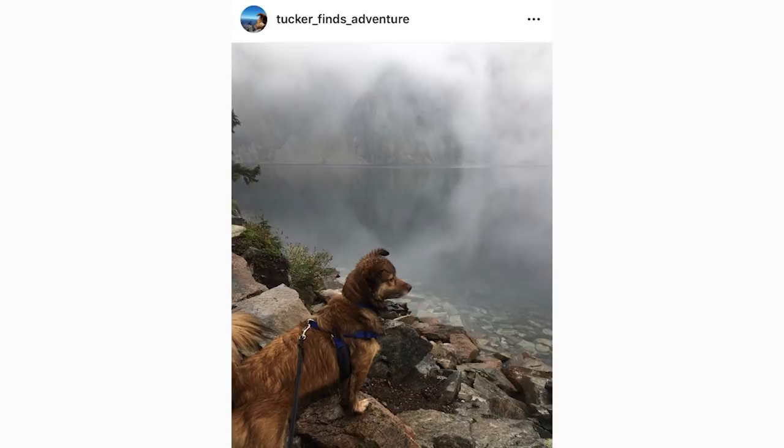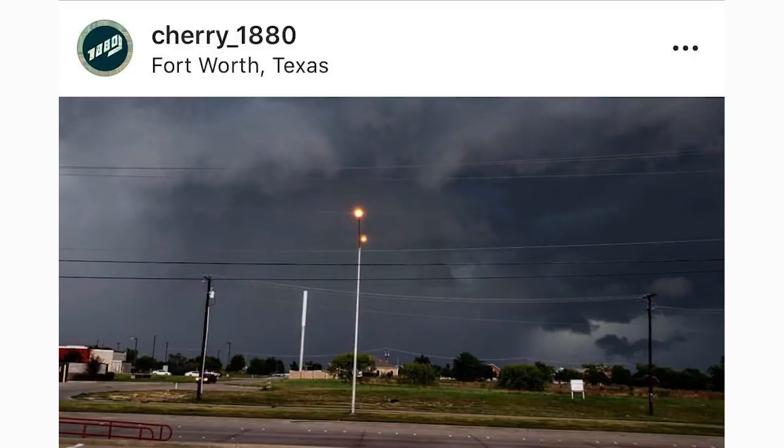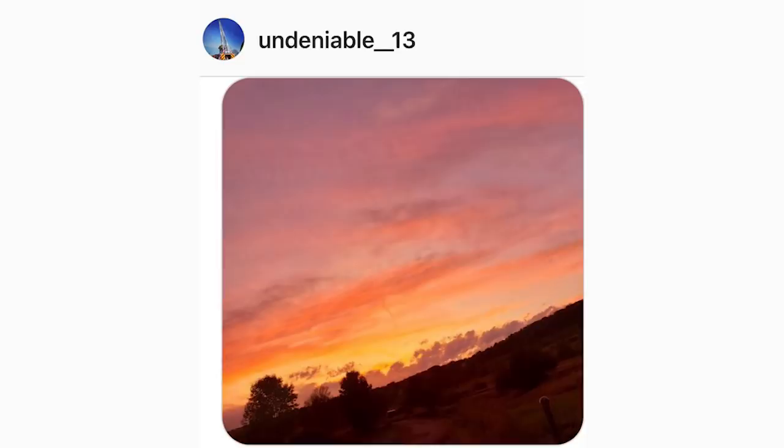Cherry 1880 tagged us in this photo from Fort Worth, Texas, showing quite a bit of storminess — some downbursts and what looks like an intense thunderstorm. We've seen multiple great photos from Cherry, so keep sending them in. We need more tagged photos to keep posting three per week, so be sure to keep tagging us. Our third and final photo is from undeniable underscore 13 — a beautiful fall-time sunset photo with stunning reds, pinks, and magenta colors. Just an absolutely beautiful photo.